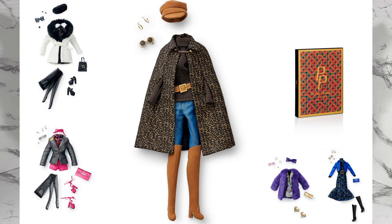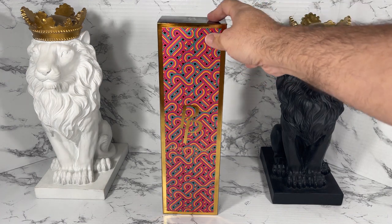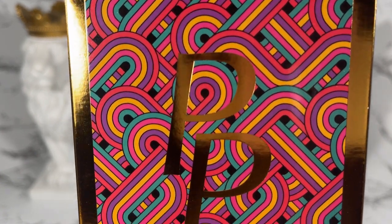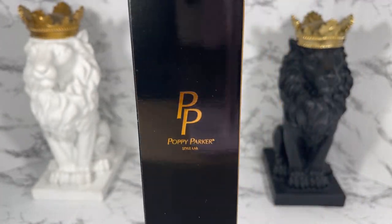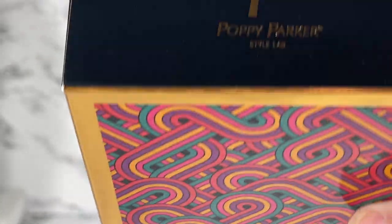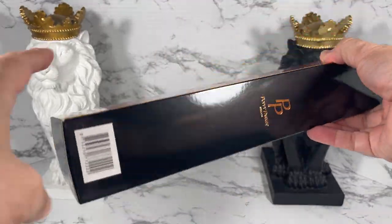This is the box for the American in Paris fashion from the 2021 Poppy Parker style lab, and as you can see it's got this really beautiful retro motif. It also has the Poppy Parker style lab logo on it, also on the side of the box and on the top of the box as well.